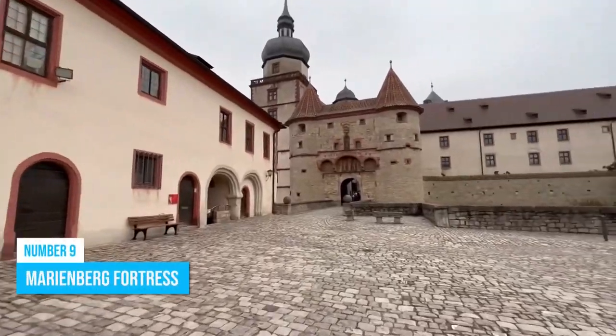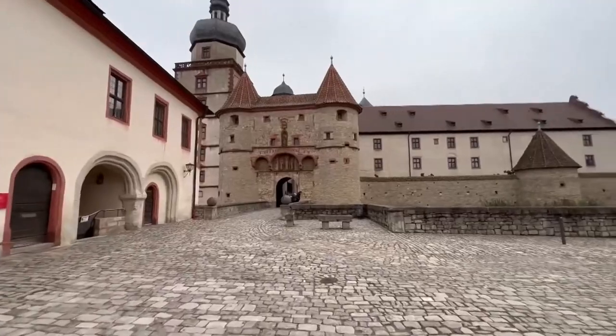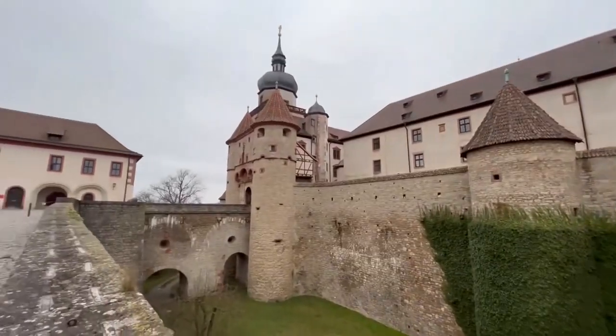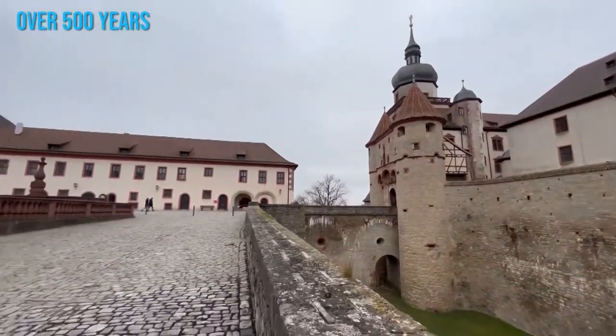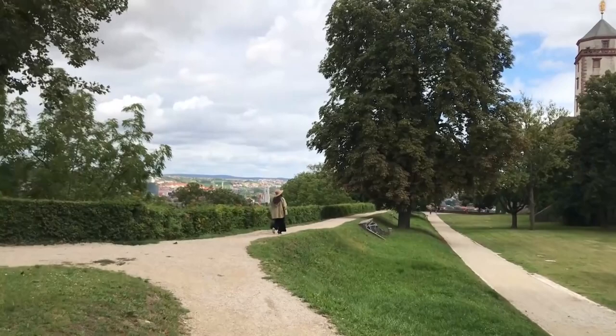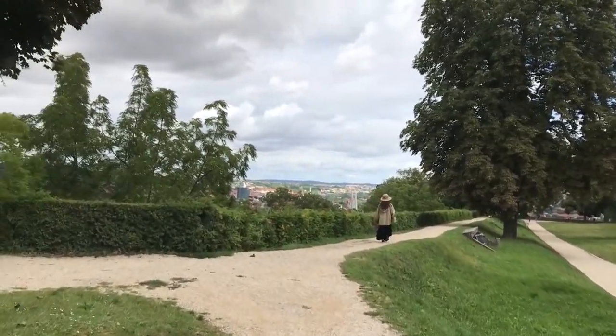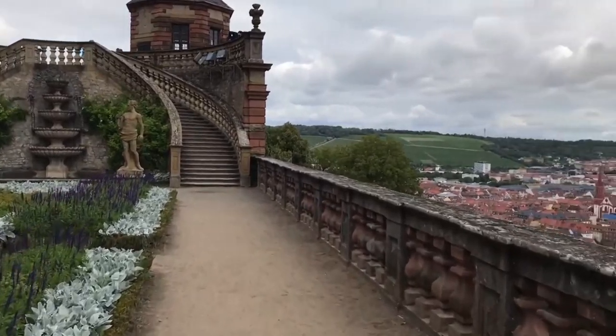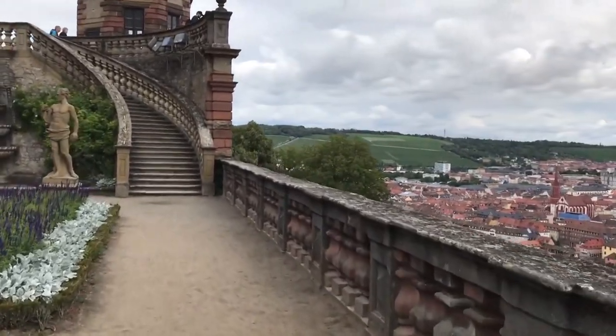Number 9: Marienberg Fortress. Take the climb to Marienberg Fortress for an exhilarating experience. This historical stronghold has stood strong for over 500 years, making it an enduring symbol of resilience. As you ascend the fortress, the scenic footpath winds through lush vineyards, treating you to awesome vistas of Würzburg and its charming vineyards.